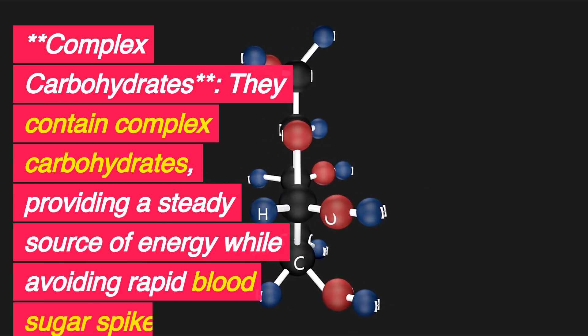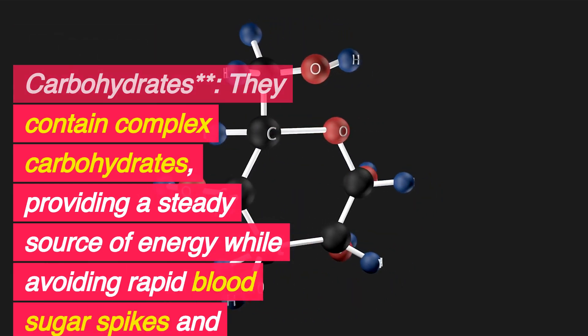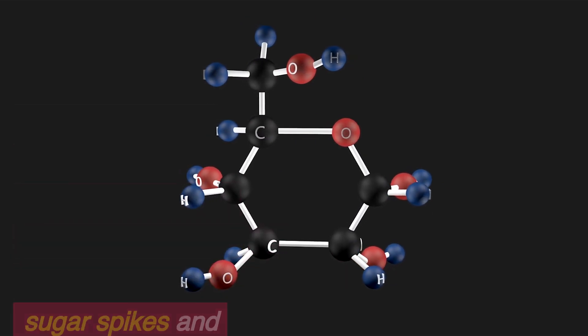Complex Carbohydrates: Beans contain complex carbohydrates, providing a steady source of energy while avoiding rapid blood sugar spikes and crashes.